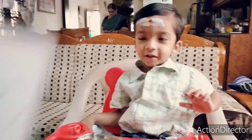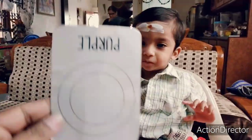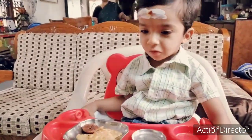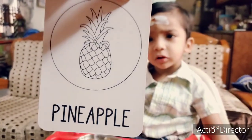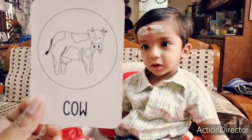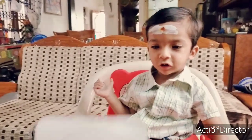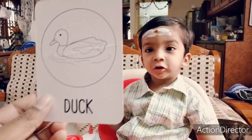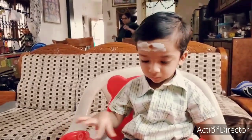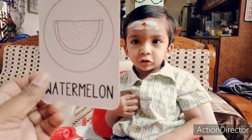This is the airplane. This is green. This is purple. This is yellow. This is the apple. Pineapple. This cow. This sheep. Quack quack, duck. This turtle. What is this? Watermelon.